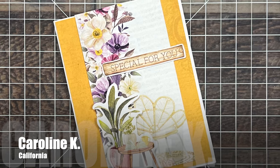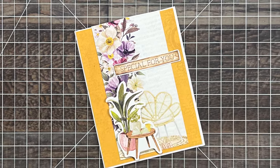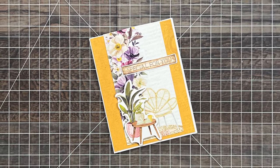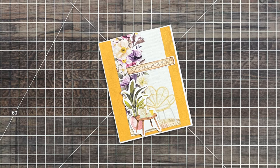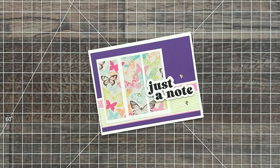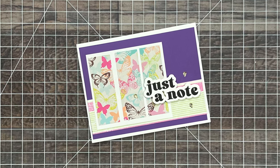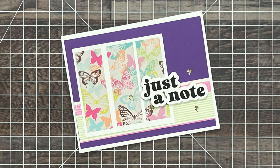This first card came from Caroline Kay of California. It was a beautiful just because card with a nice note inside — I love the yellow and that patterned paper with the coordinating ephemera. Up next is a card from Charlene J of North Carolina. She used the June 2024 layout to create this just a note card. I love that purple background and the butterfly paper.